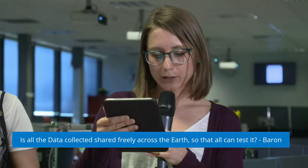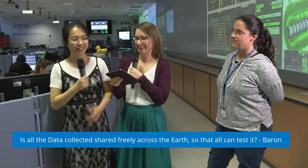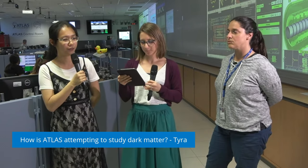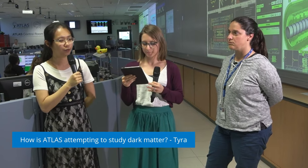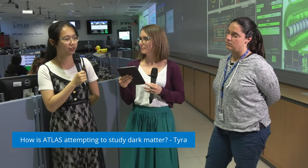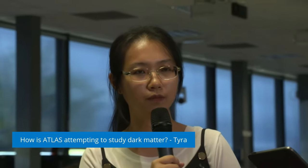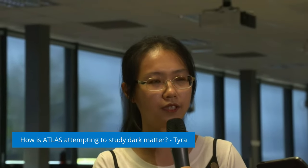Our next question is from Taira: how is ATLAS attempting to study dark matter? Dark matter is a kind of matter that usually has very, very little interaction with normal matter. In astronomy, it is detected through gravitational effects. In particle physics, we try to study if there are any models that lead dark matter to interact with standard model particles, so we can detect it through that interaction with standard model particles. However, this interaction should be very, very small so that it doesn't violate our observations today. So we need to collect a lot of data to detect such a small interaction.